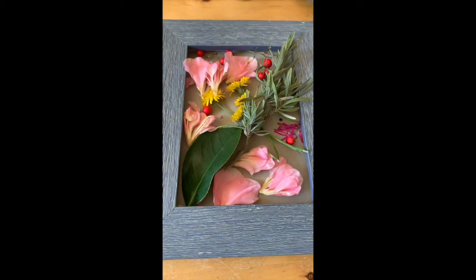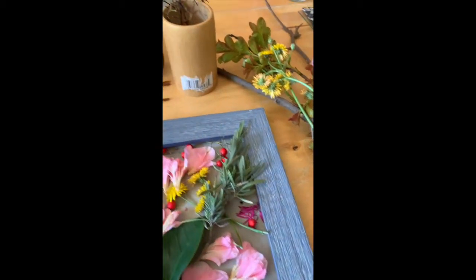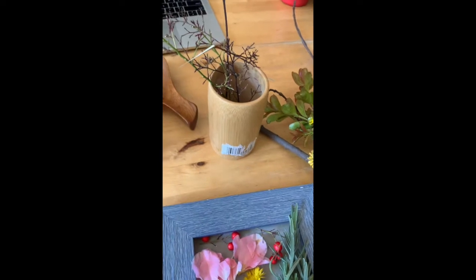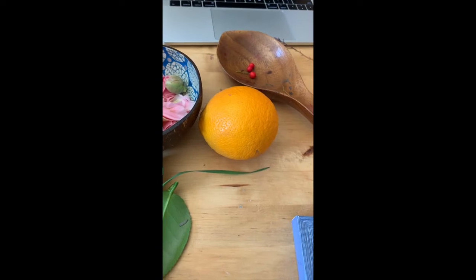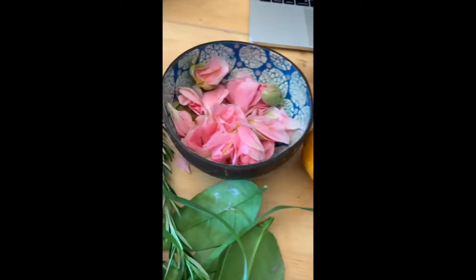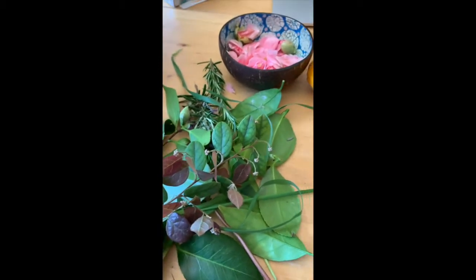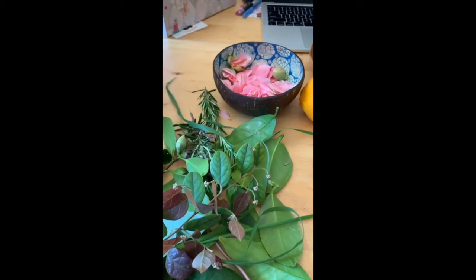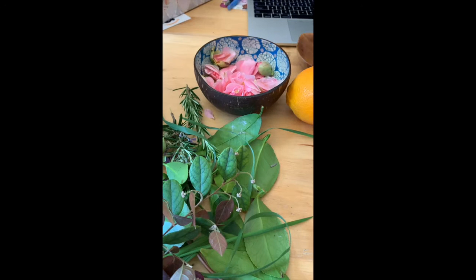I'll show you this picture and then we'll read a book. So this is my picture that I made with all the things you saw me find in my garden — from the big branches, the small branches, the orange. I didn't put the orange in my picture but I could. Maybe I could cut it up and use the orange peel, eat the orange, the petals, and some other branches and herbs I found. Let's read a book about things we can do with all of our natural materials we just gathered.